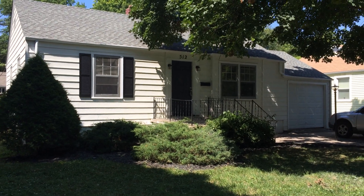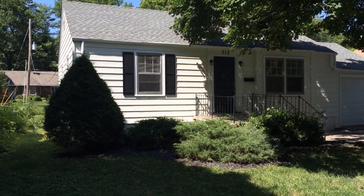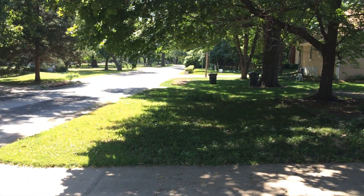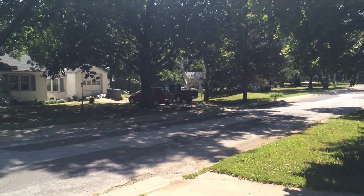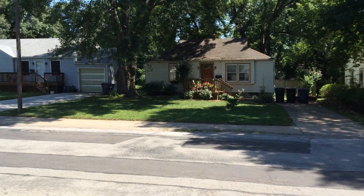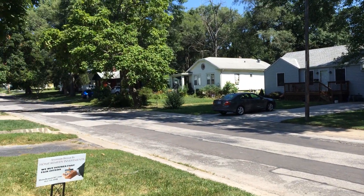Here we are at 512 East Cedar. Nice, quiet neighborhood. Everybody takes care of their yards and upkeep.